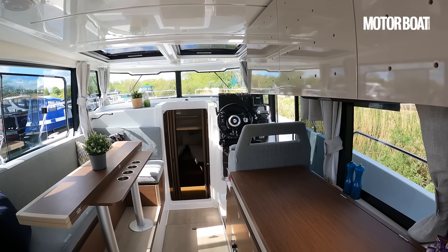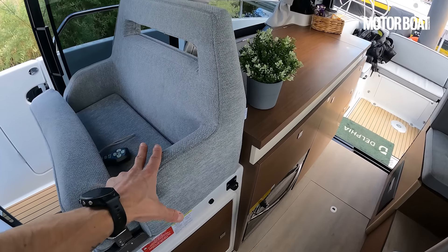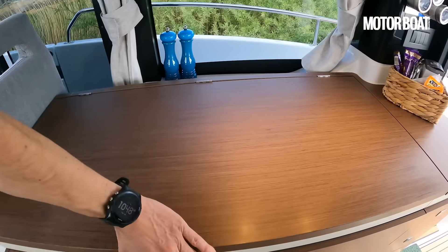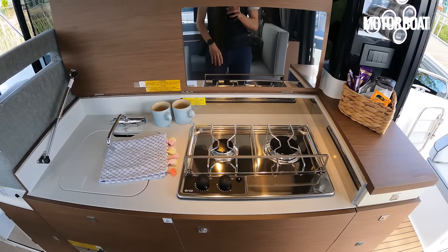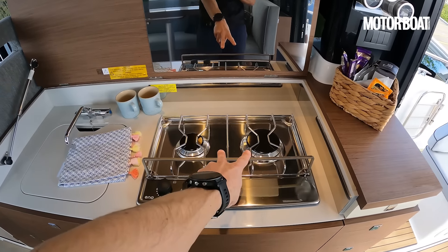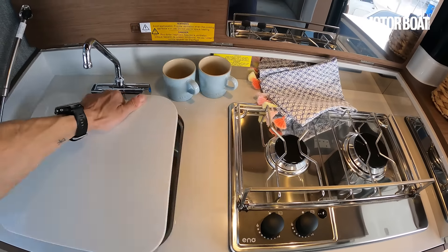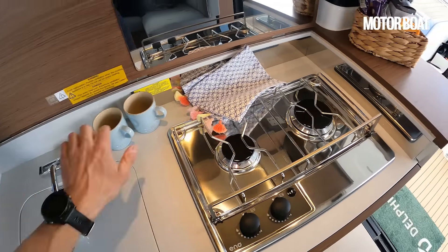We've also got a reading light and some USB points at the leading edge of the dinette, mirrored at the aft end as well. So very feasibly, you could sleep with your head forward or your head aft. On the starboard side, we've got our galley butted up directly against the helm chair. In classical inland waterways style, we've got a gas hob plus a decent size sink.